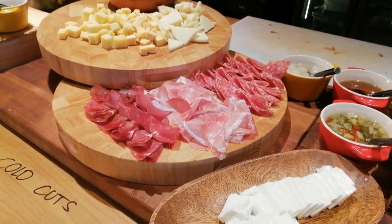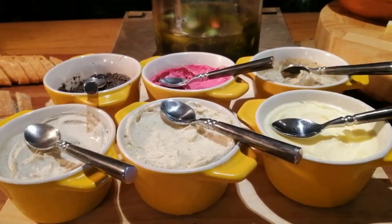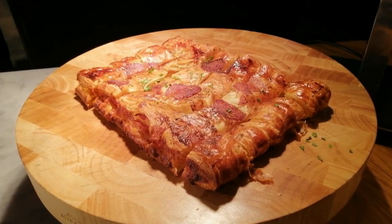And different cold cuts with freshly cut pieces of bread and assorted spreads, and the Pepperoni Pizza.